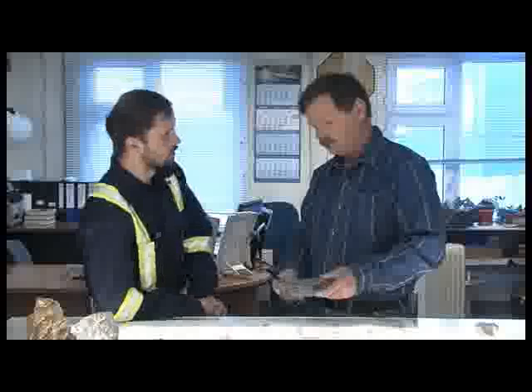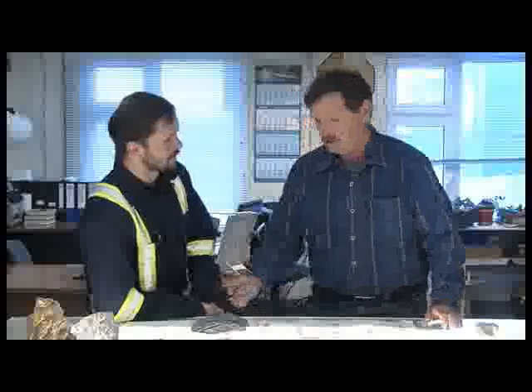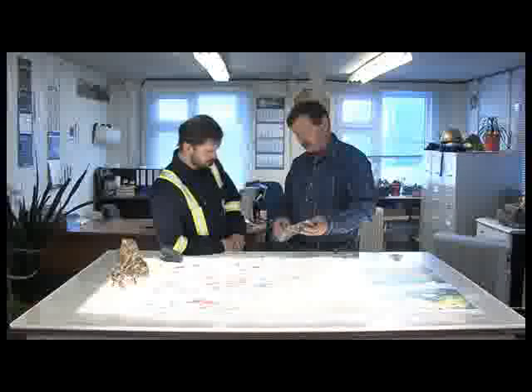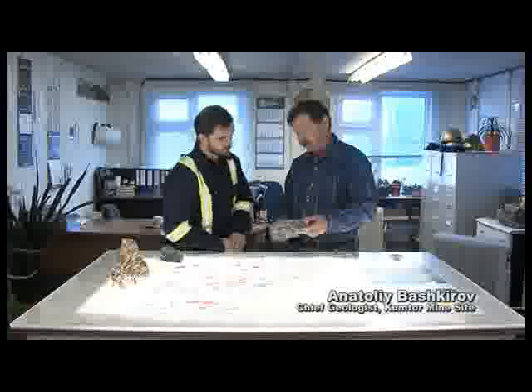The deposit's gold reserves are still quite considerable. Kumtor's gold cannot be seen by the naked eye, because in geological terms it is finely dispersed — microscopic pieces form parts of other minerals. You will not see gold here because it's too fine, about 5 microns in size.